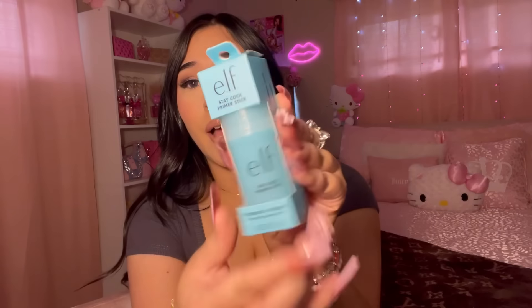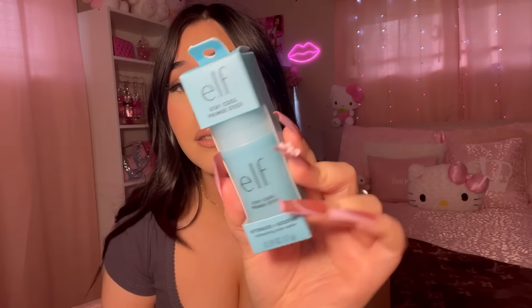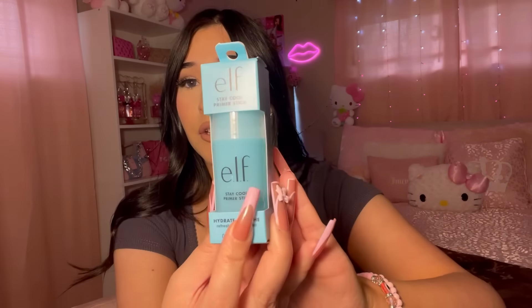I also picked up this Elf Stay Cool Primer Stick. I've never seen this before — I didn't see it on TikTok or anything. I went to Target and saw it and thought, let me try it. I really love Elf products. It delivers a refreshing burst of hydration and preps skin for makeup, infused with aloe, coconut, spring, and marine waters. Since I have very dry skin, I need all the hydration I can get. It was $10 at Target.